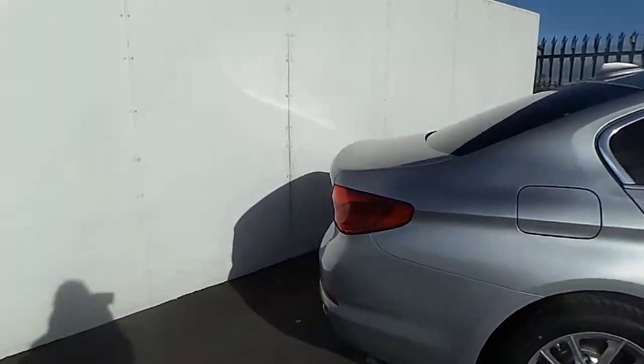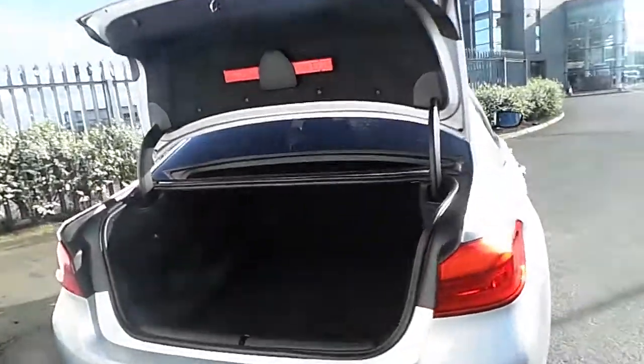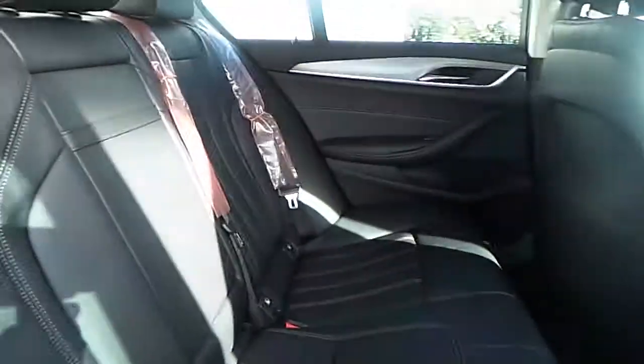As we go to the back of the car you'll also be able to see the automatic boot opening, which has a very generous space. The rear of the car is also very spacious for passengers riding in the back.